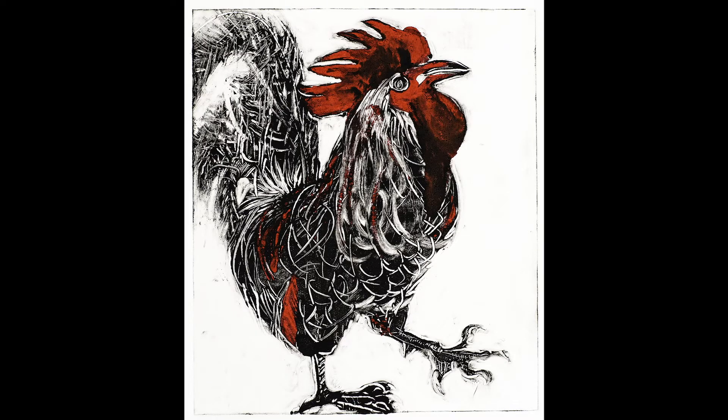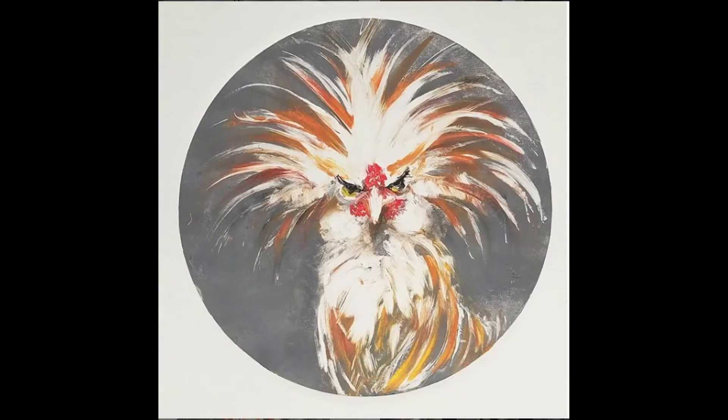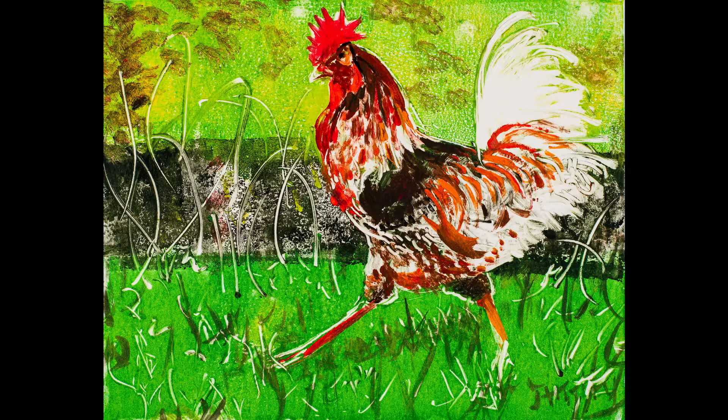Now I'm going to talk to you about monotypes and show you some chickens. Monotypes are made by putting paint on an acrylic sheet, sandwiching it with a piece of paper, and putting it through a press. It has special effects — you wipe off the paint to get highlights or put paint on for different colors.